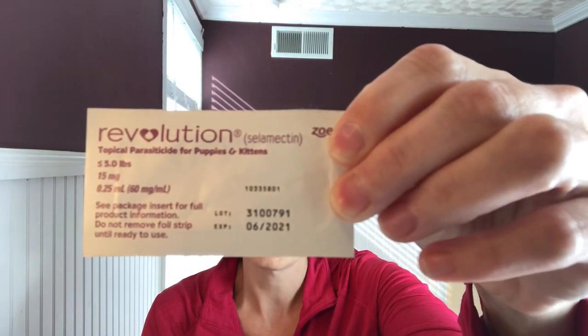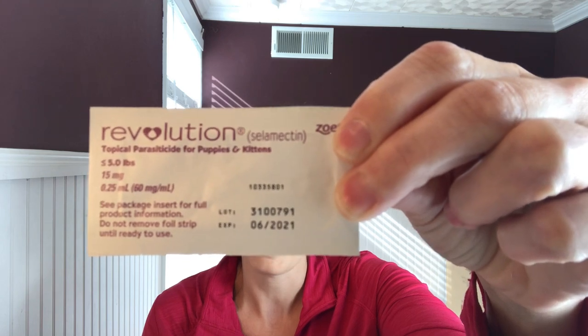For my ferrets, my vet prescribed Revolution. It is for kittens and puppies under five pounds. It is not Revolution Plus — that will hurt your ferrets. But I'm sure your vet will know that, and you have to get this by prescription.